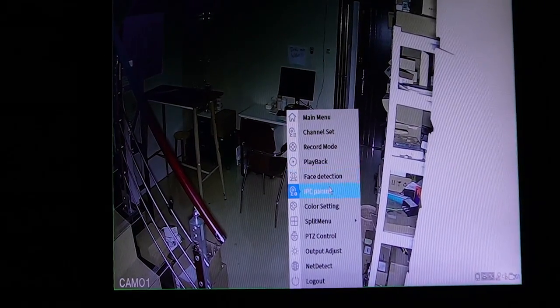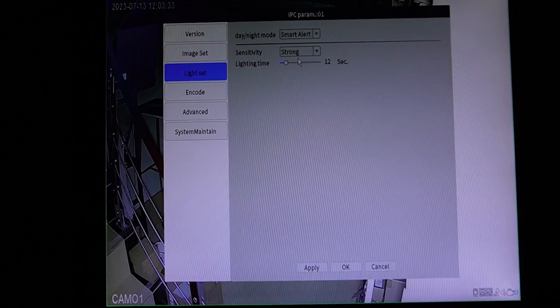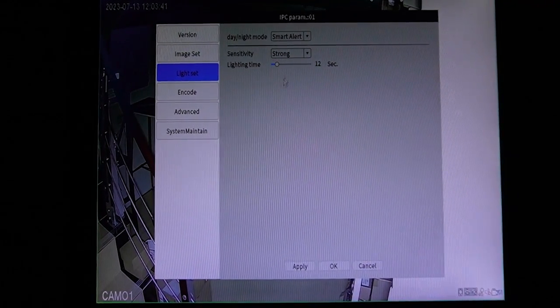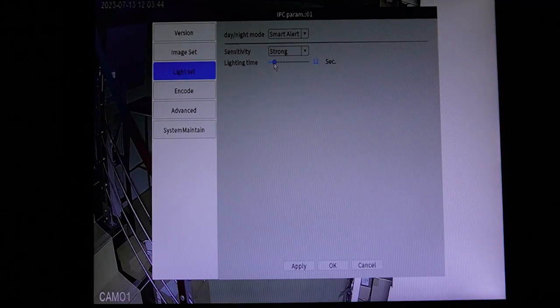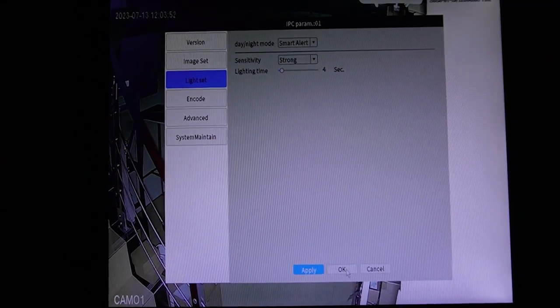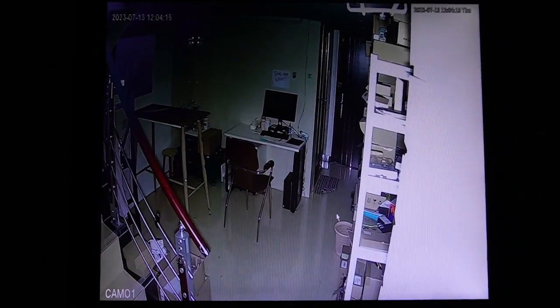Last but not least, there is a smart alert mode. What does it mean? It means when a human walks in, because the camera has human detection, the white light will turn on automatically — otherwise it uses infrared. You can also set the lighting duration; I'm going to set it for four seconds. Apply and hit OK. As you can see, even in a dark environment, the white light is not on until someone walks in. My colleague is going to walk over there to show you the white light turning on automatically for about four seconds. So if someone breaks into your house, the white light can actually scare them off too.